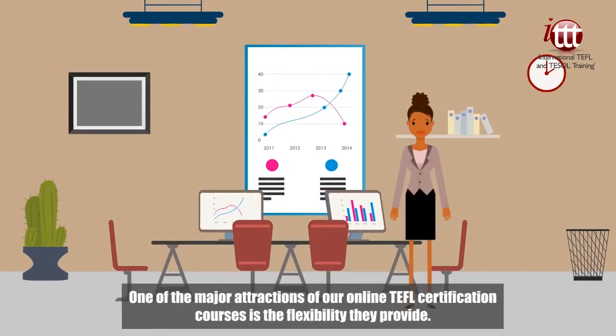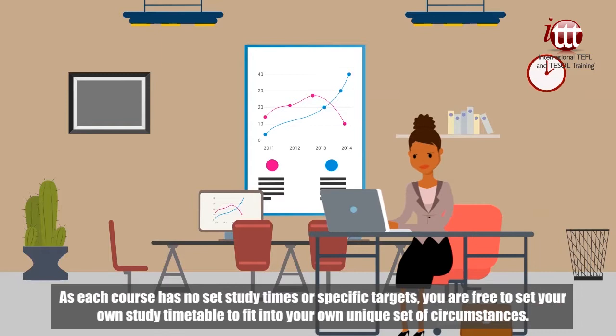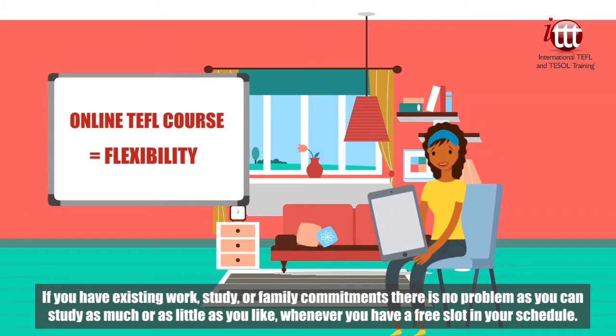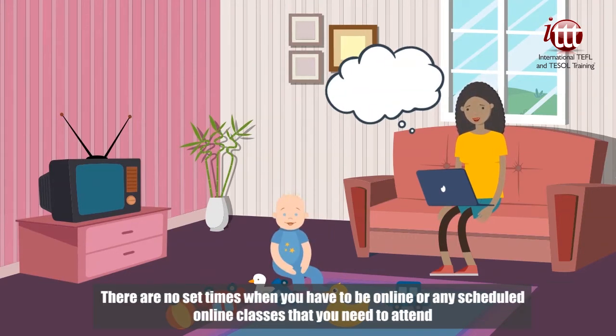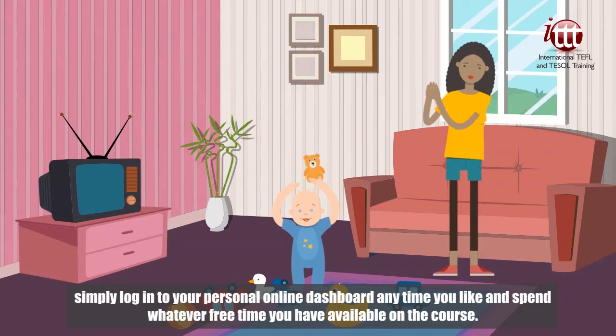One of the major attractions of our online TEFL certification courses is the flexibility they provide. As each course has no set study times or specific targets, you are free to set your own study timetable to fit into your own unique set of circumstances. If you have existing work, study or family commitments, there is no problem as you can study as much or as little as you like whenever you have a free slot in your schedule. There are no set times when you have to be online or any scheduled online classes that you need to attend. Simply log into your personal online dashboard anytime you like and spend whatever free time you have available on the course.